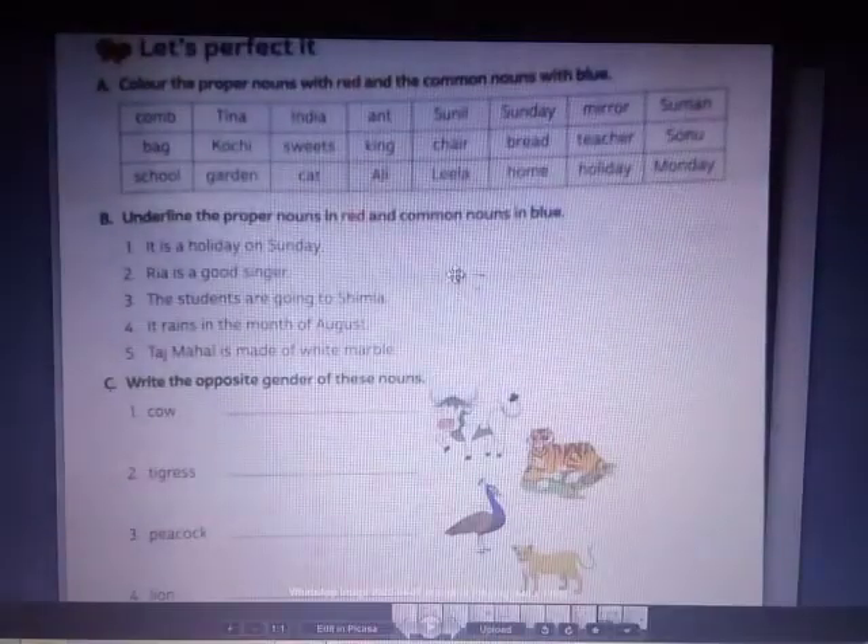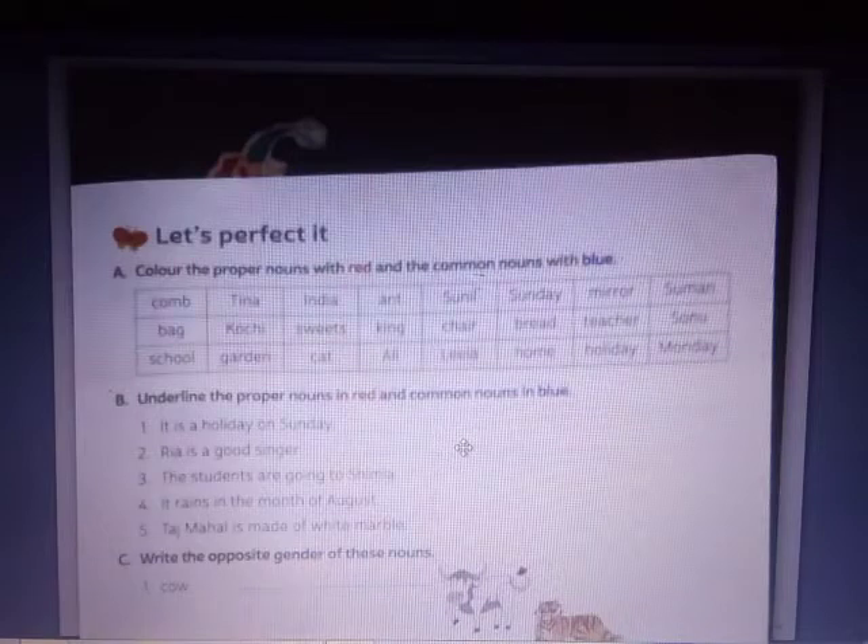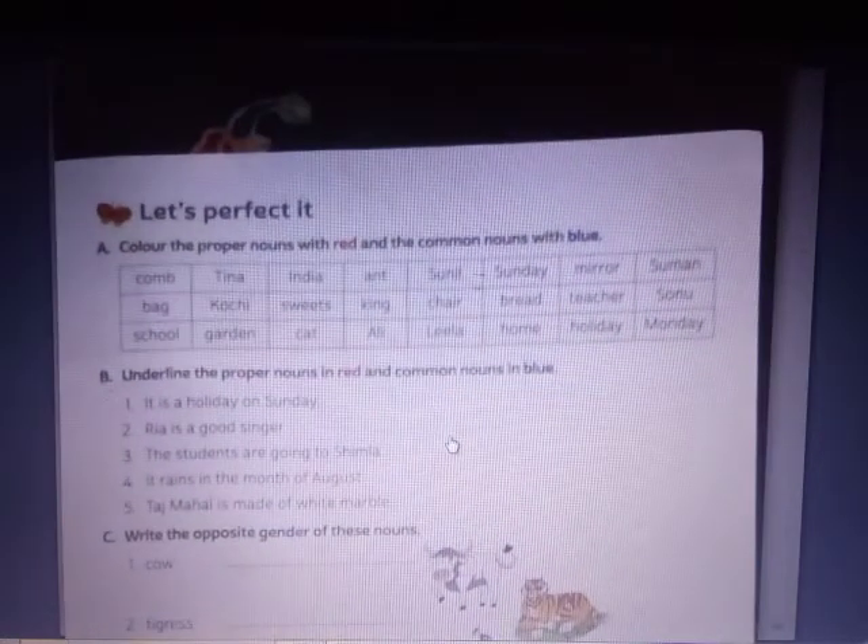Let's see what is for today. Today we are on the last page of this chapter, that is nouns. Before doing these exercises, let's perfect it. I want you to read this chapter on nouns properly — proper nouns, common nouns, and all of that. If you don't understand, you can ask me and I'll help you out. First you read, then you solve the exercise.